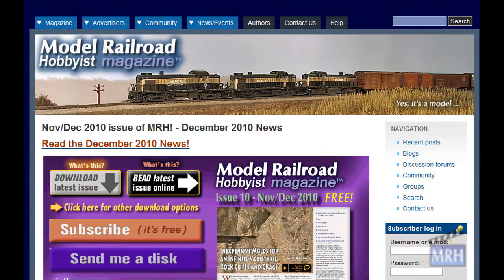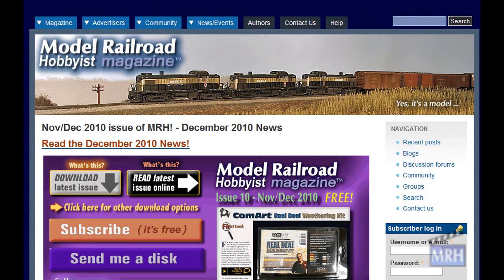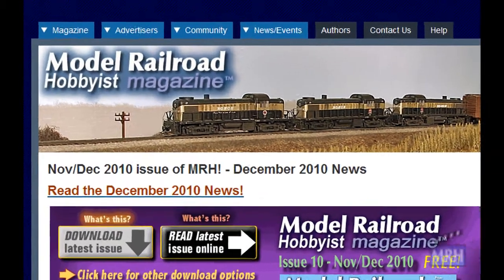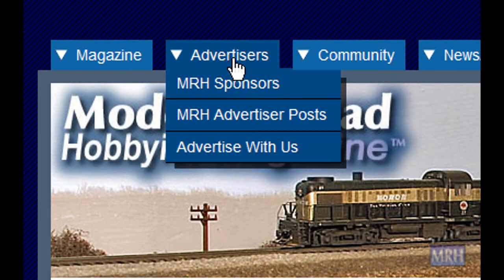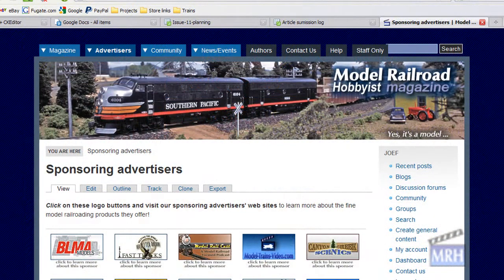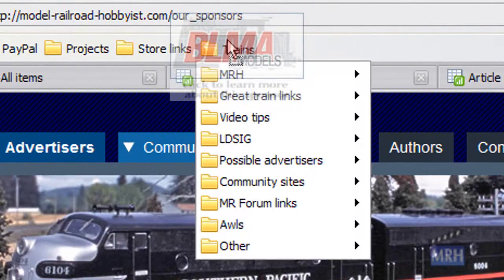To bookmark a sponsoring advertiser's website so that MRH always gets the credit when you click the favorite bookmark, all you have to do is go to the Sponsoring Advertiser's logo page, select Advertisers MRH Sponsors on our website, and then drag the logo up to the browser nav bar and drop it. That's all there is to it.